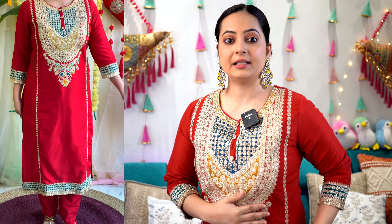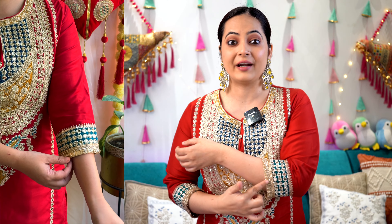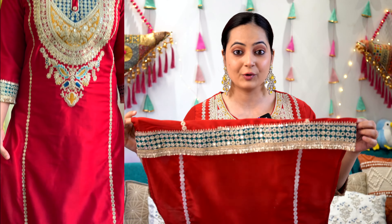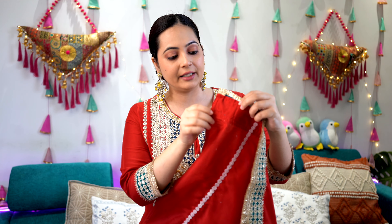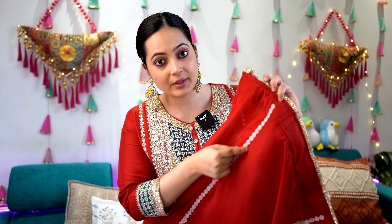Starting with the first amazing outfit. This is a gorgeous kurta set in silk blend material. The work is done in multi-color — it's a red base with multi-color thread work going on. Just look at the lace detailing; this is fringes of lace, which makes it a different outfit. It's a running straight fit kurta and the hemline has some detailing. Because it's a silk blend material, it has attached lining which is properly stitched.